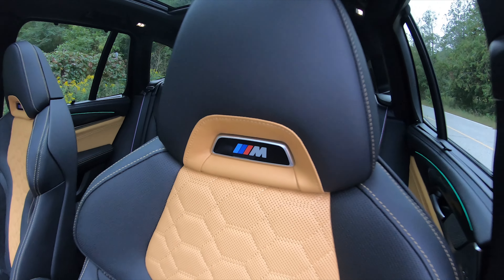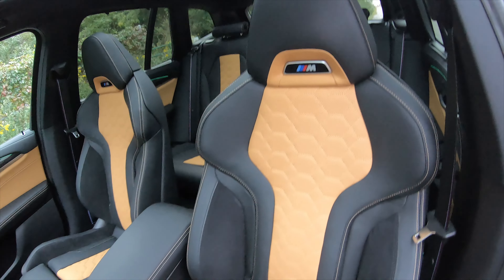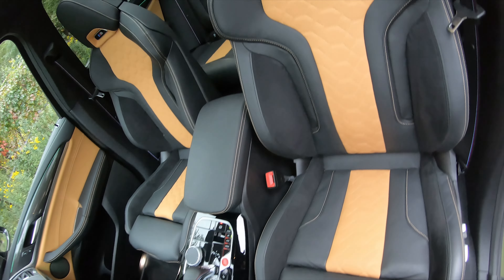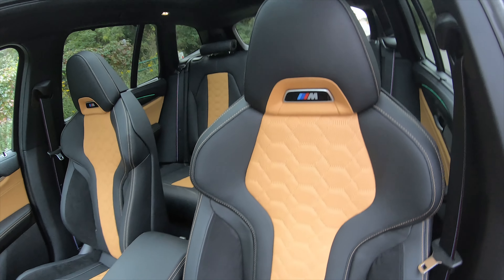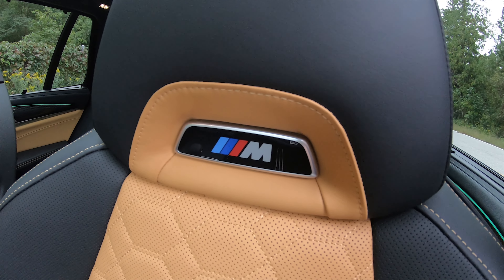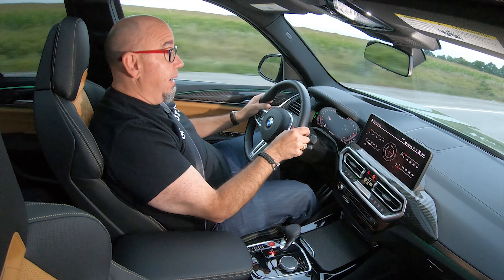I'd like to get a little bit lower, but the seat is wonderful — highly adjustable, very supportive, and great on long distances. It's just perfection, except I'd like to get a little bit lower. Otherwise, if you're familiar with modern BMWs, you're going to be right at home here. All of the ergonomics are simple, straightforward, and definitely oriented to the driver.